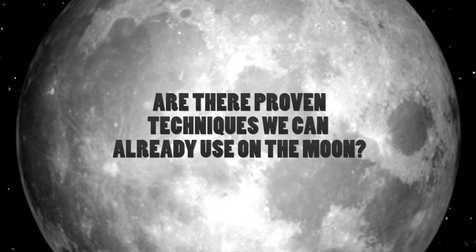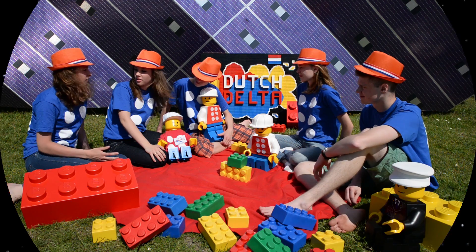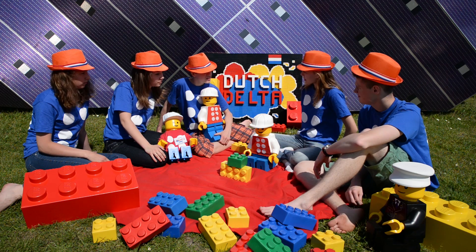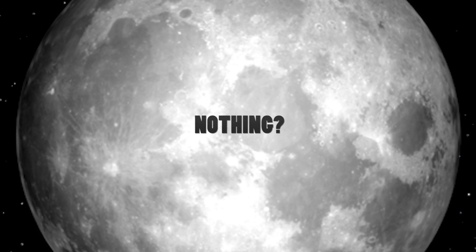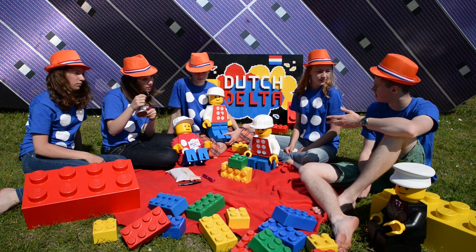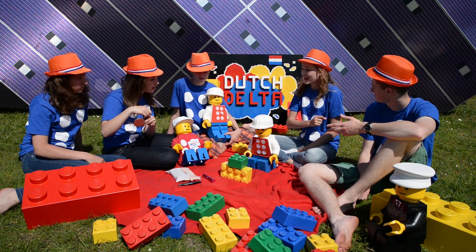Are there proven techniques we can already use on the moon? There are no rivers on the moon. I don't think there's wind on the moon. We could use solar panels — but the energy has to be sent to Earth. Hey, we could use mirrors to reflect more sunlight to the Earth. Wow, that could work! Let's find out how!